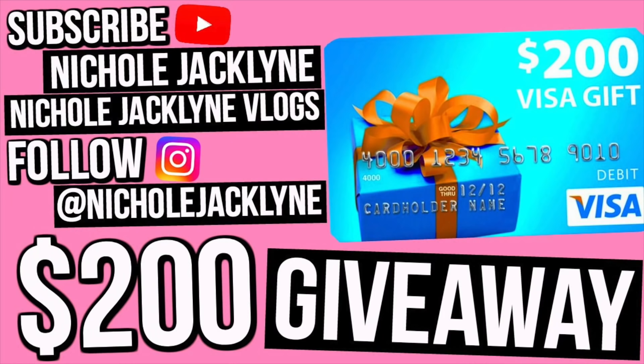I'm currently having a $200 Visa gift card giveaway. I will have all the rules linked down below. To enter: subscribe to this channel, my vlog channel NicoleJacklyn Vlogs, and go follow me on Instagram at NicoleJacklyn. All the rules are linked down below. This video is sponsored by We Heart It.